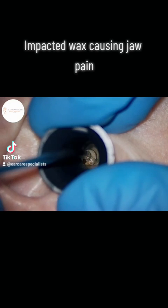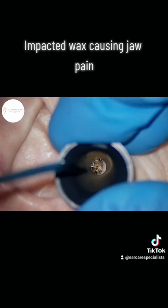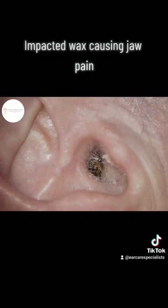Eventually we bring the wax out — and it's actually skin as well that comes out of the ear — and the patient feels much better.